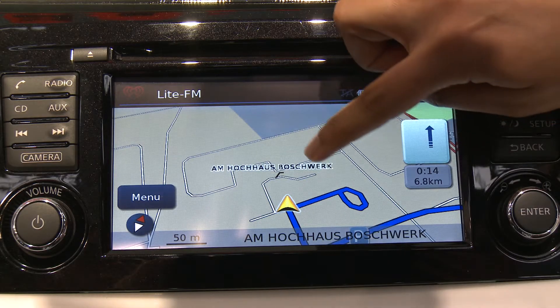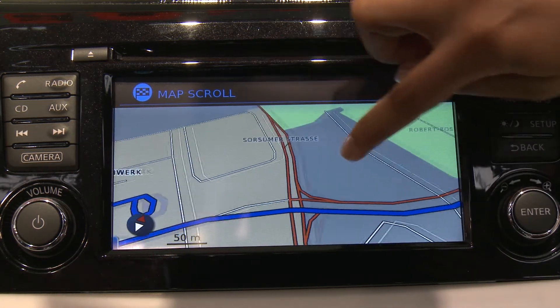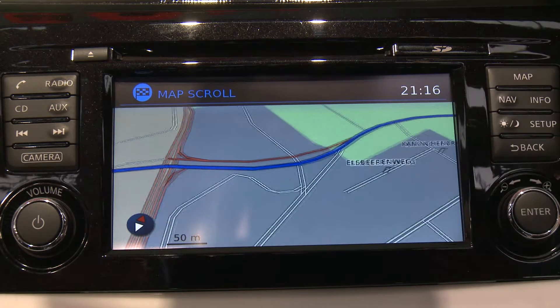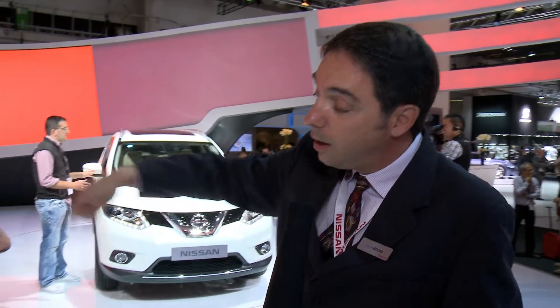The navigation system has become like a computer — it's a multi-purpose device. We talked about navigation, we talked about smartphone connectivity. But it's also got a processor in it for a very innovative feature that we call the around view monitor. With the around view monitor, it looks like you're looking above the car and can see all the area around the car, and it's very helpful for tight parking situations.